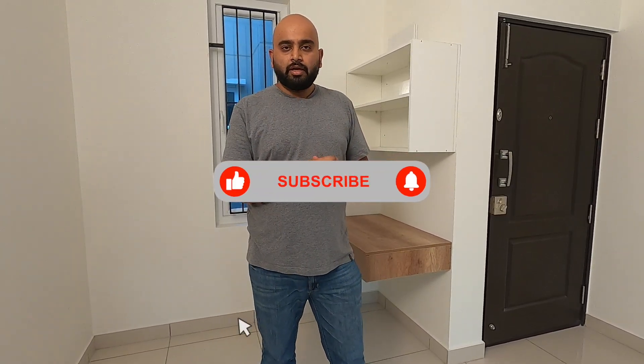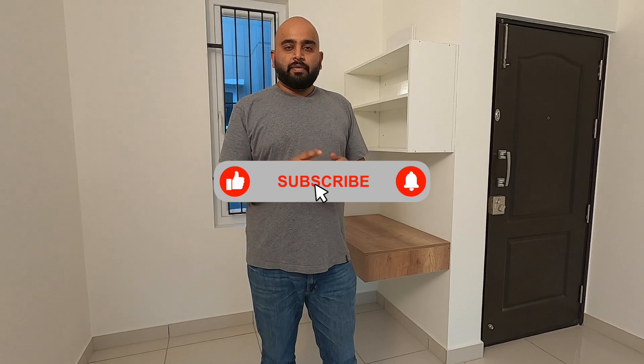If you want something similar done in your apartment — something on budget, or done in a way where you are a real user of this particular property — do be in touch with us. My name is Chandra, I am from the Brent area. Thank you so much.